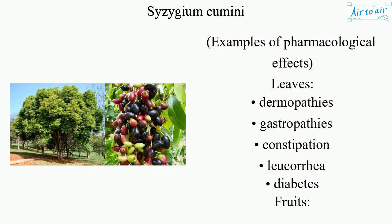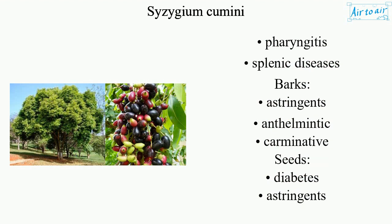Examples of pharmacological effects — Leaves: dermopathies, gastropathies, constipation, leucuria, diabetes. Fruits: pharyngitis, splenic diseases. Barks: astringents, anthelmintic, carminative. Seeds: diabetes, astringents, diuretic.